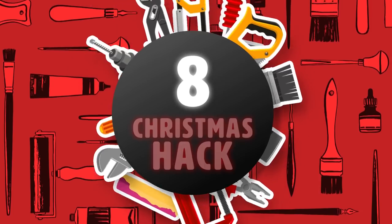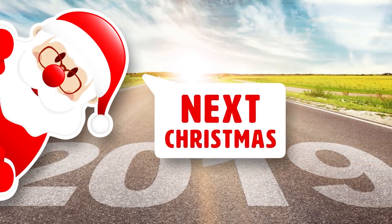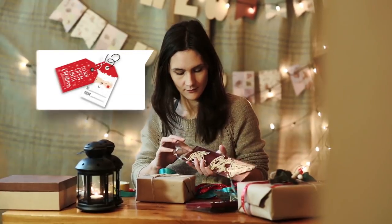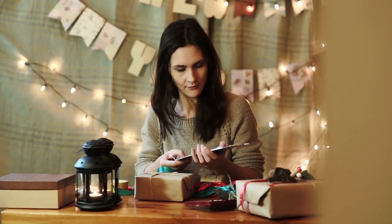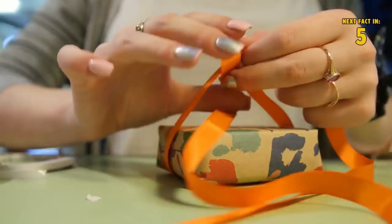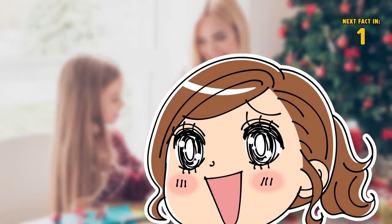Hack 8: Christmas Hack. Christmas is long gone, but you can use this hack for next Christmas. Are you a late Christmas gift wrapper who needs tags but doesn't want to go out into the shopping madness? Make some out of old Christmas cards. This might be fun to do with the kids as well — who doesn't love homemade stuff?